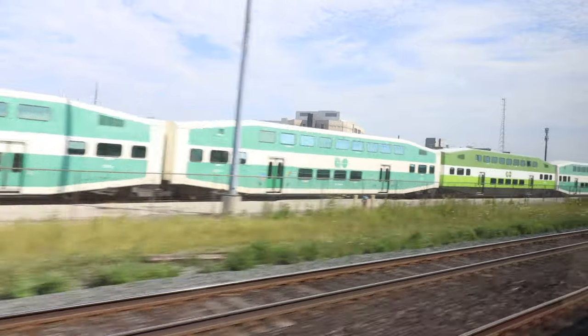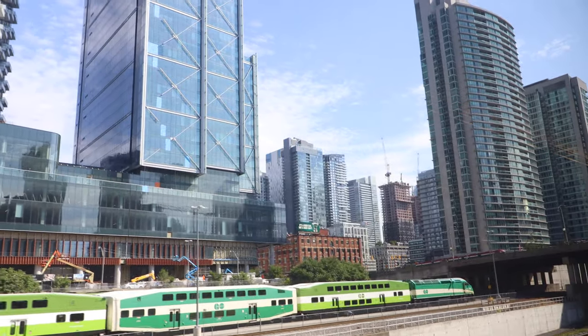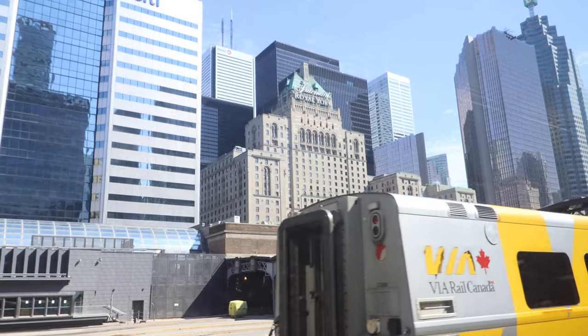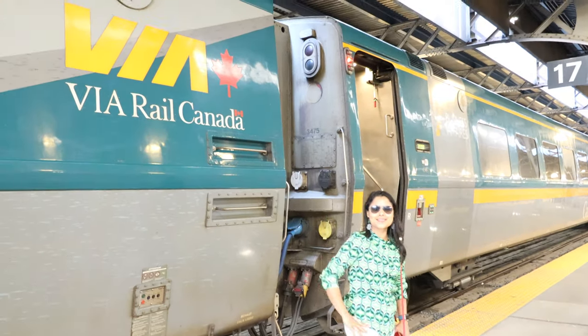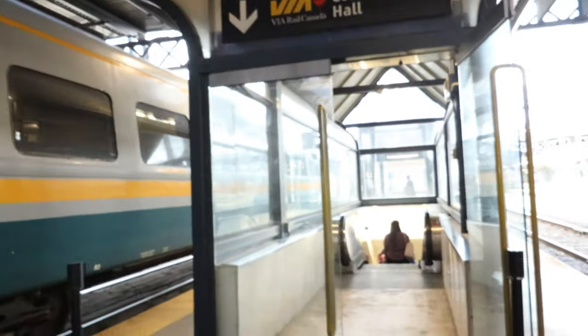We are starting to see all the GO trains, which is the sign we're nearing Union Station. Here are the amazing skyscrapers near Union Station. We have arrived at Union Station — I'm going to exit the train. Here is the Union Station platform; we take the escalator down to get to the station.